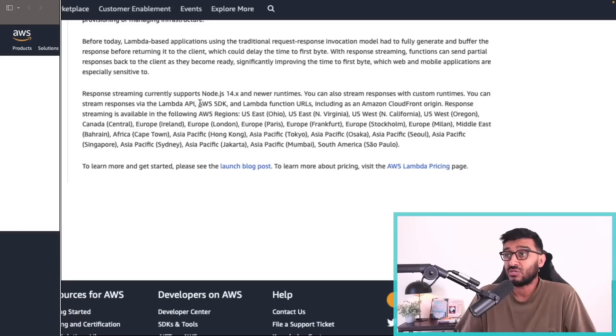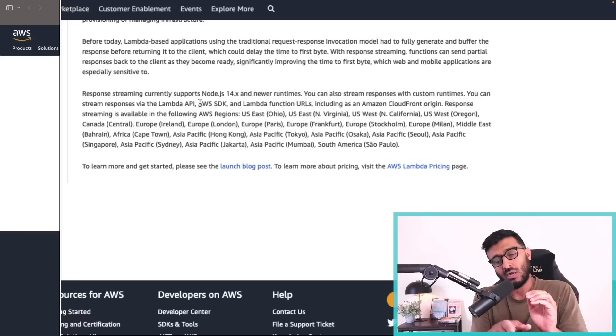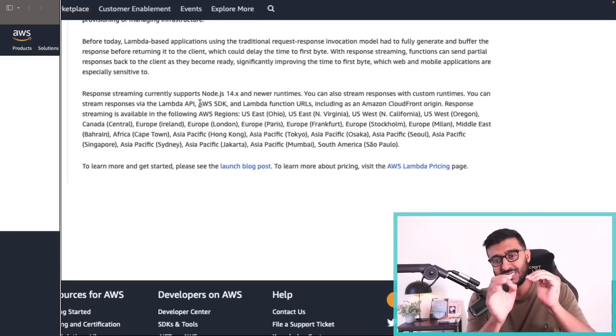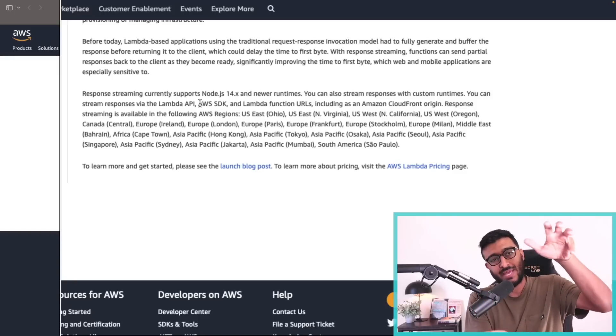Lambda-based applications using the traditional request-response invocation model had to fully generate and buffer the response before returning it to the client, which could delay the time to first byte (TTFB) — a critical performance metric on the client side. Even if you're writing to the socket in your code with multiple writes and flushes, Lambda buffers everything internally and doesn't send it to the actual TCP socket.